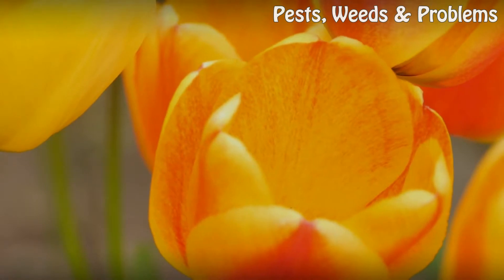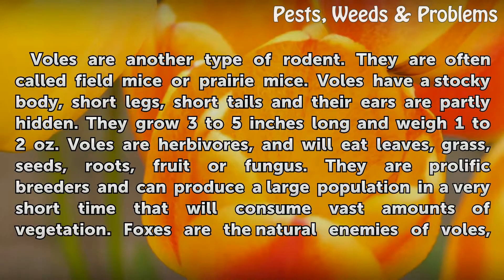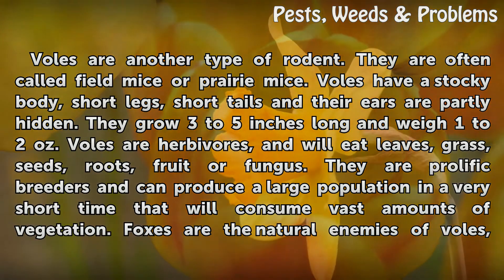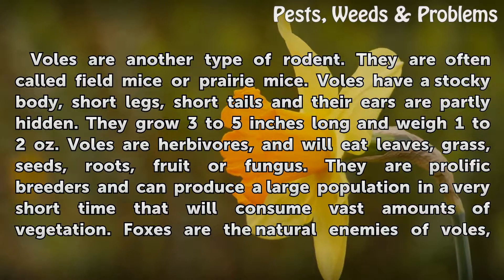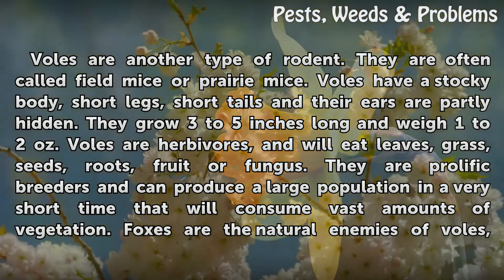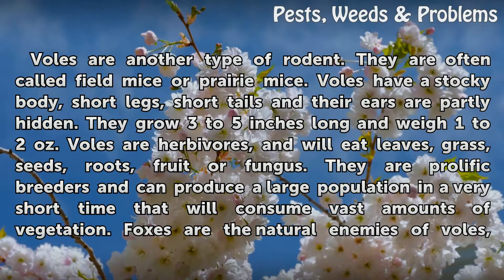Voles are another type of rodent, often called field mice or prairie mice. They have a stocky body, short legs, short tails, and their ears are partly hidden. They grow 3 to 5 inches long and weigh 1 to 2 ounces. Voles are herbivores and will eat leaves, grass, seeds, roots, fruit, or fungus. They are prolific breeders and can produce a large population in a very short time that will consume vast amounts of vegetation.